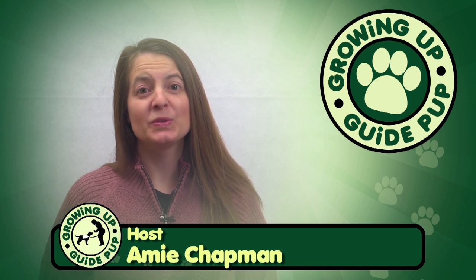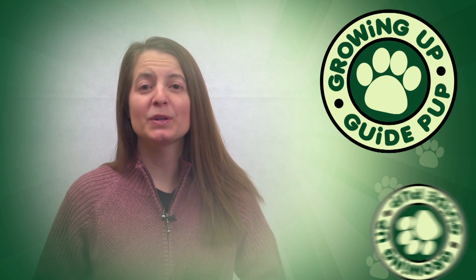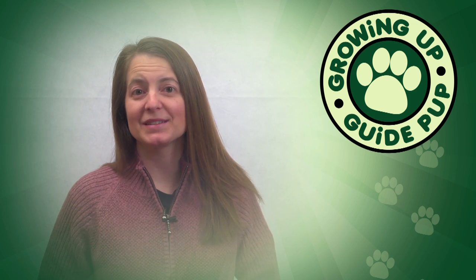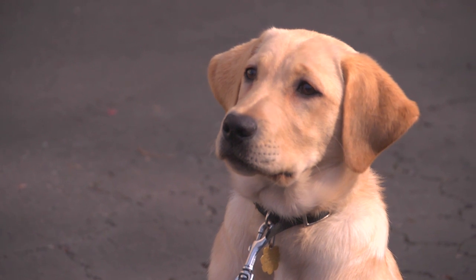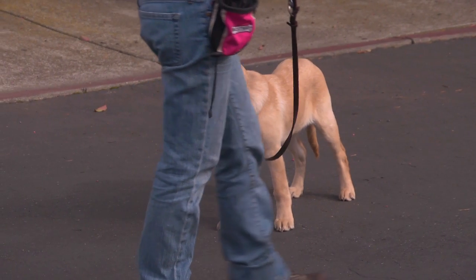Over the last couple of weeks we've shown you some of the things that Pilaf does well, and some of the things that we're working on. Well this week we're going to talk to you about basic commands. As Pilaf's puppy raisers, one of our big jobs is not only to teach her how to behave at home and in public, but some basic obedience commands as well.